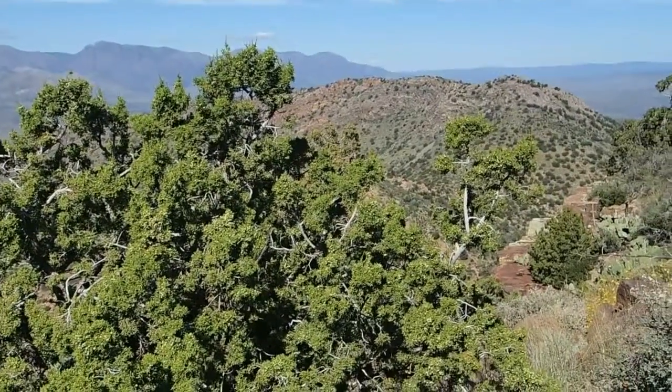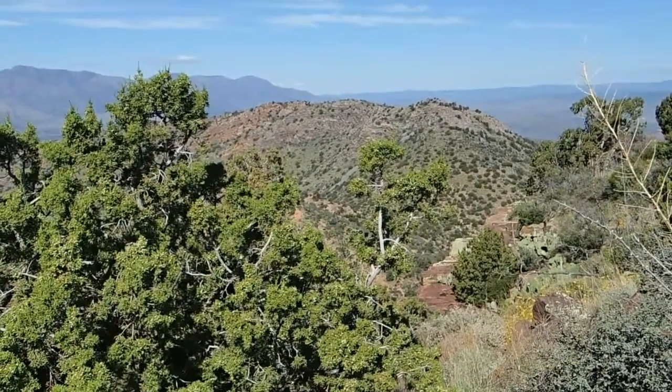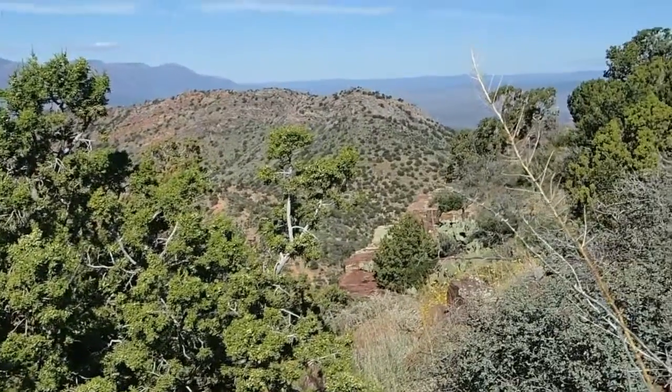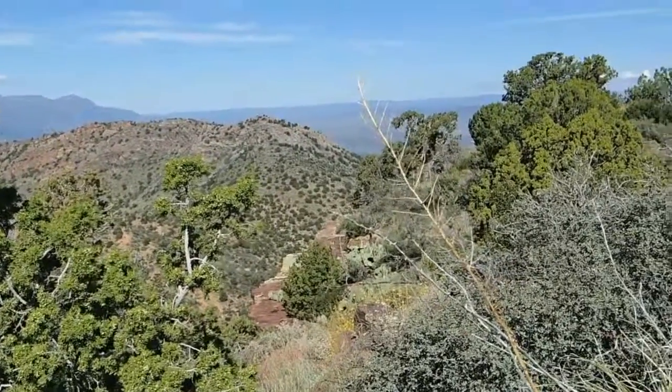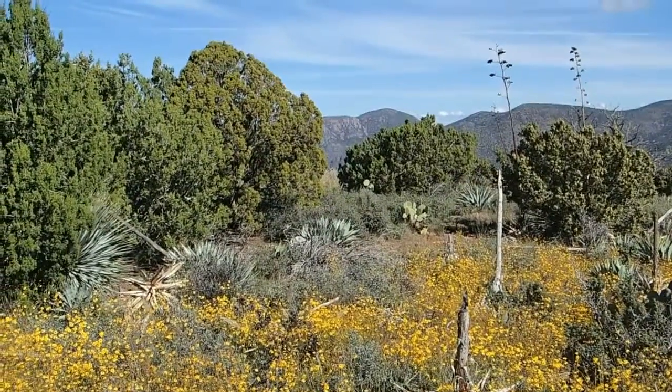In front of me, in the foreground, is Peak 5325. I'll be climbing that next — probably within an hour I'll be over there. On the horizon is Sheep Basin Mountain.